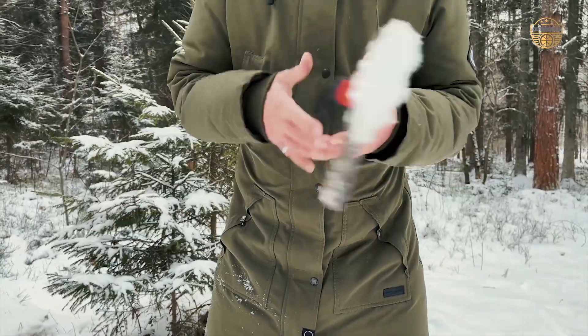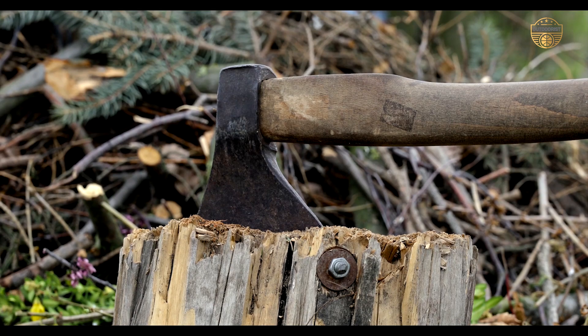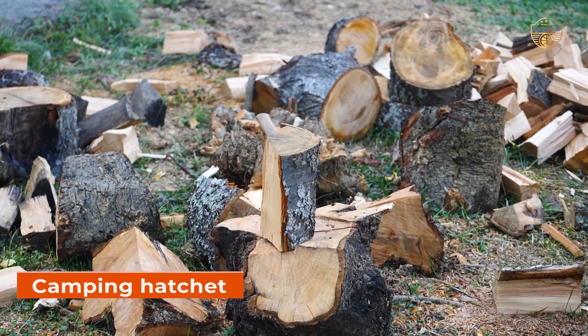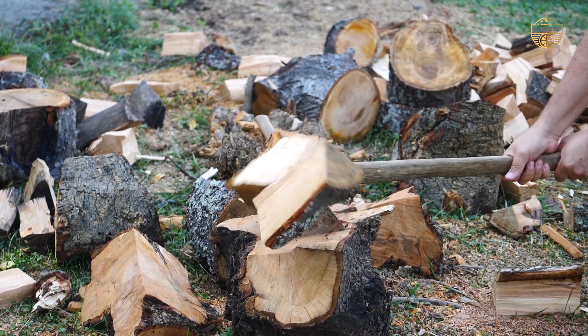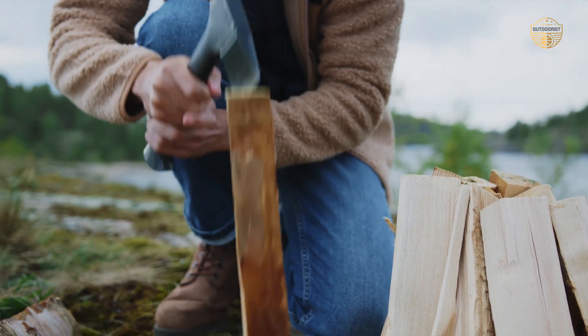A small hatchet can be a great addition to your camping gear. It can help you make campfires, cut wood for cooking, and even split logs for firewood. A good quality camping hatchet should be made from hardwoods like hickory or maple. These woods are strong and last longer than soft woods like pine or cedar.